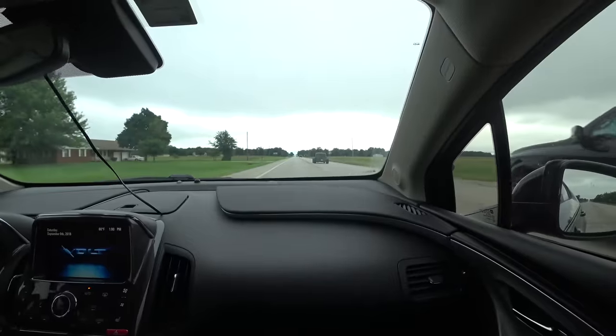Here we are at the first gas stop of the day, but we're not getting gas because we're in the Volt and it goes like 400 miles on a tank and a charge. So we've got plenty of range left — it'll get us all the way to Joplin to pick up the new car. We're just getting Monster here, so now we're refueled and ready to go.